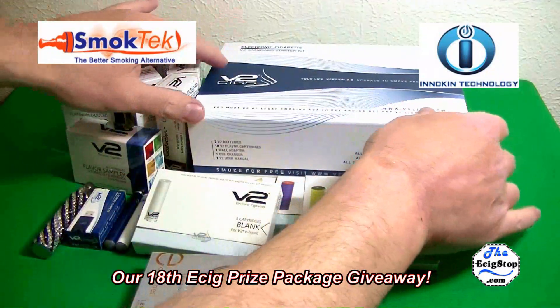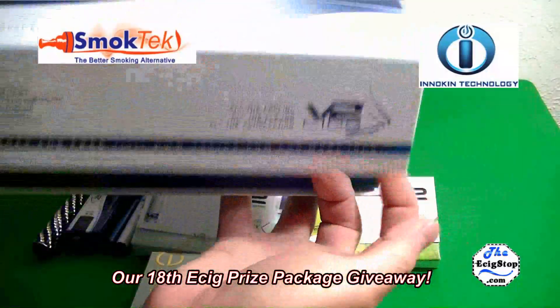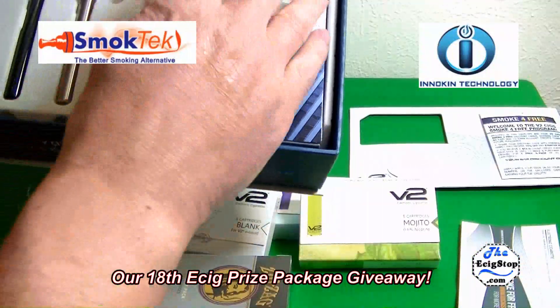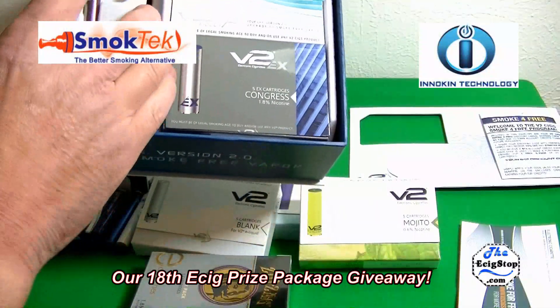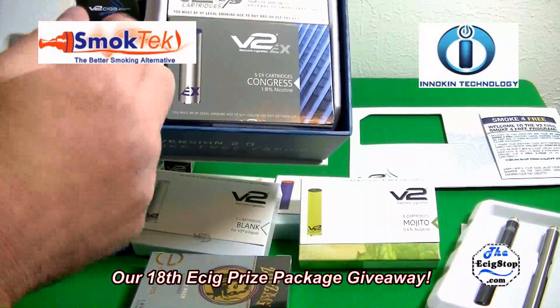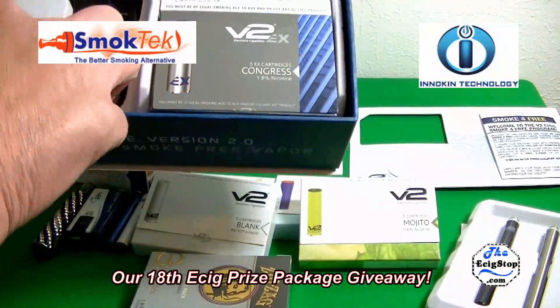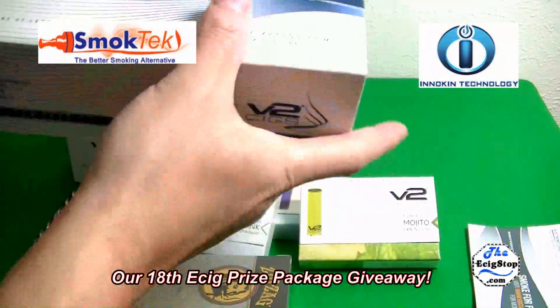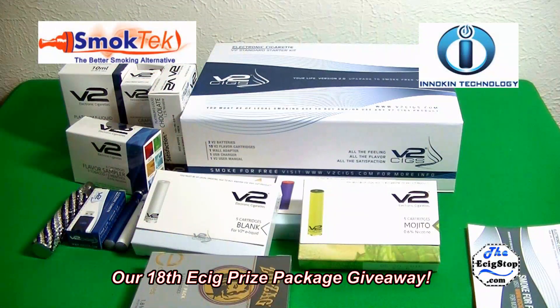This is a brand new EX standard starter kit. You get your manual, a couple of packs of EX cartomizers, two brand new EX batteries which are really nice, the matching cover that you can vape through, the charger, the adapter, and some extra o-rings. This is a nice starter kit and we appreciate V2 doing that for us. You can go to TheEcigStop.com and check out the V2 Cigs full page review — it has videos, photos, articles, everything you want to know.